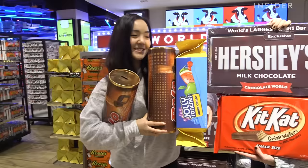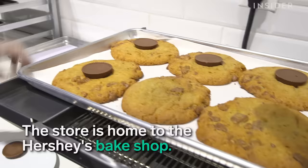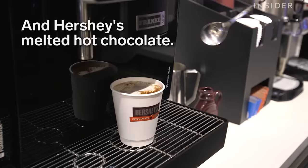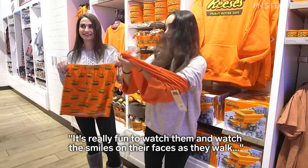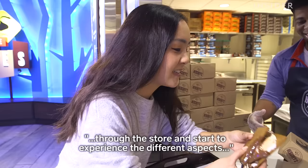This is eight pounds of candy. When people visit Hershey's Chocolate World, they become a kid in a candy store. It's really fun to watch them and watch the smiles on their faces as they walk to the store and start to experience the different aspects and the different interactive elements of the store.